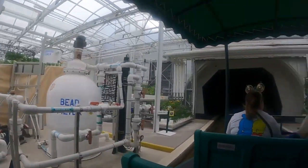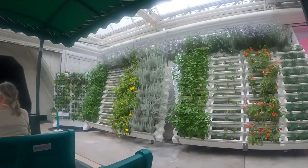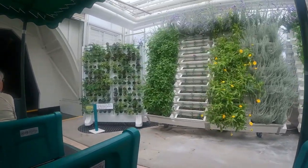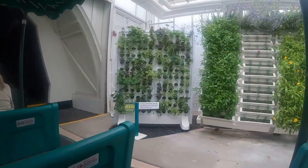In our lab, Epcot scientists are working with the US Department of Agriculture on a number of innovative projects. Living with the Land was so fun. I really liked how they did the vegetables and the different countries and what they're growing inside — living in the land.